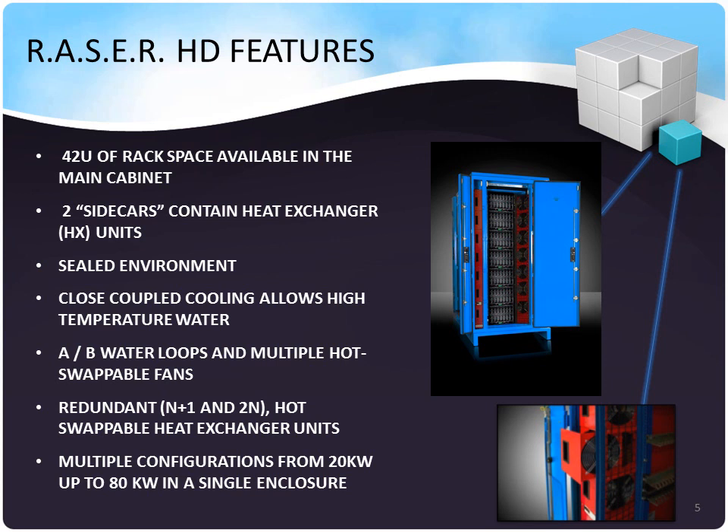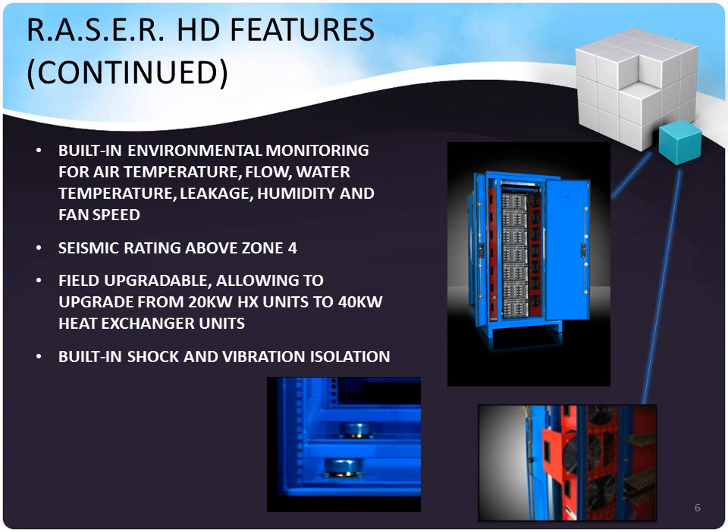Each unit is redundant, so you can go N+1 or 2N, and each heat exchanger unit is hot-swappable. Multiple configurations from 20 kW all the way up to 80 kW are available in a single enclosure. Built-in environmental monitoring for air temperature, airflow, water temperature, leakage, and humidity are part of the interior environmental monitoring equipment available in the Razor HD.